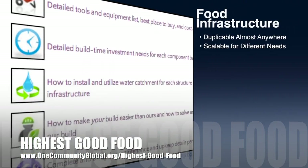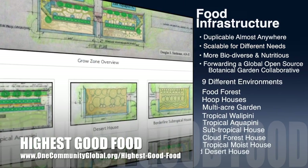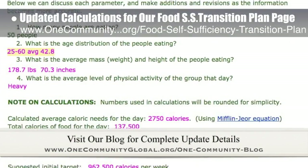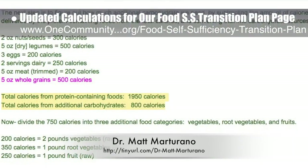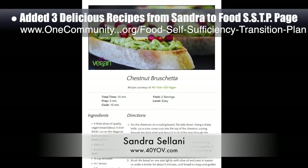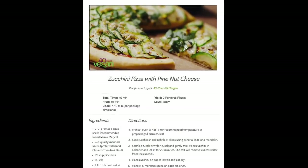One Community's approach to Highest Good Food is duplicable almost anywhere, scalable for different needs, more biodiverse and nutritious, part of forwarding a global open source botanical garden collaborative, and includes nine different free shared and duplicable growing environments. This week, the core team working on Highest Good Food updated the calculations for our Food Self-Sufficiency Transition Plan. Naturopathic Dr. Matt Maturano, creator of the Coherent Model for Comprehensive Digestive Health, made updates to the calculations by taking into account the specific nutrient needs of our current pioneer team. We also added three additional recipes from Sandra Celani, vegan chef and author of What's Your BQ: chestnut and avocado bruschetta, vegan meatball soup, and zucchini pizza with pine nut cheese.